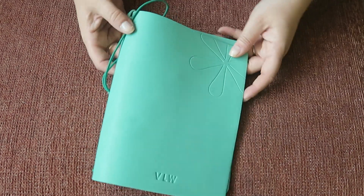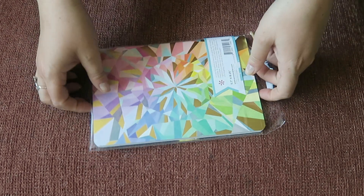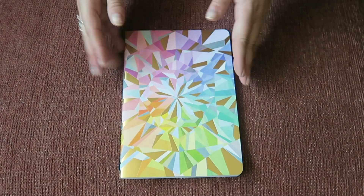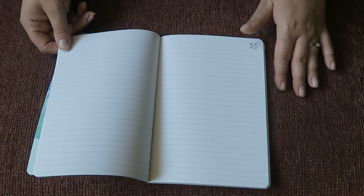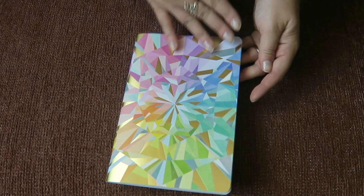The first book I got to go into the folio is the new notebook in the kaleidoscope design. It's got really nice gold foiling on there and it's just a lined notebook with really nice quality paper and tons of pages, so this will go inside the folio.